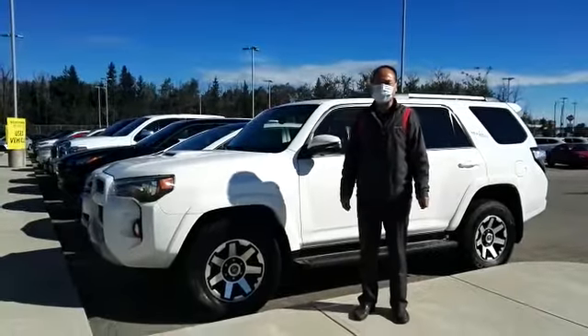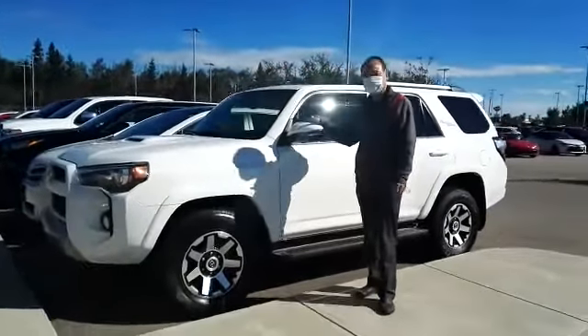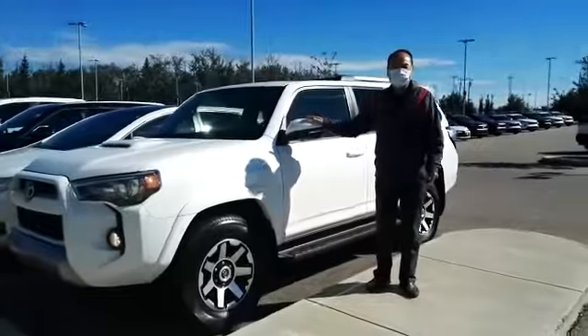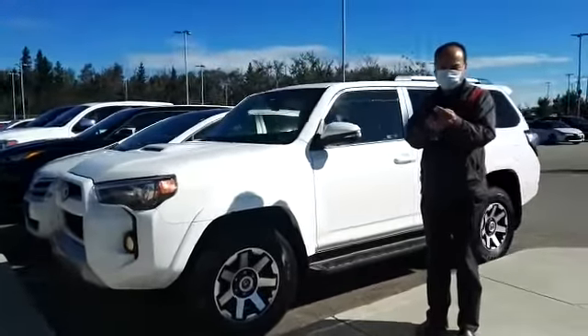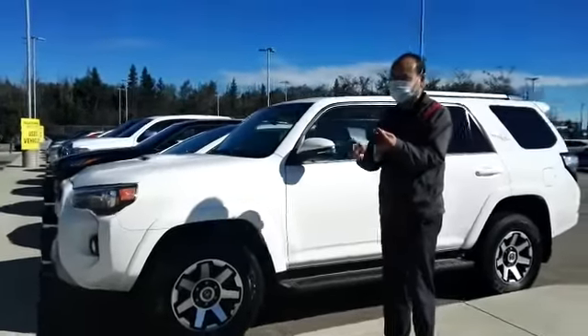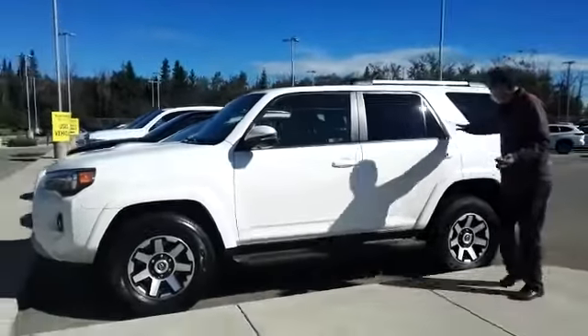How are you? This is Jimmy Chi with Gateway Toyota. I'm just showing you this beautiful Toyota 4Runner. It's a new truck that just came in not long ago, and it's a TRD Off-Road. It's beautiful.